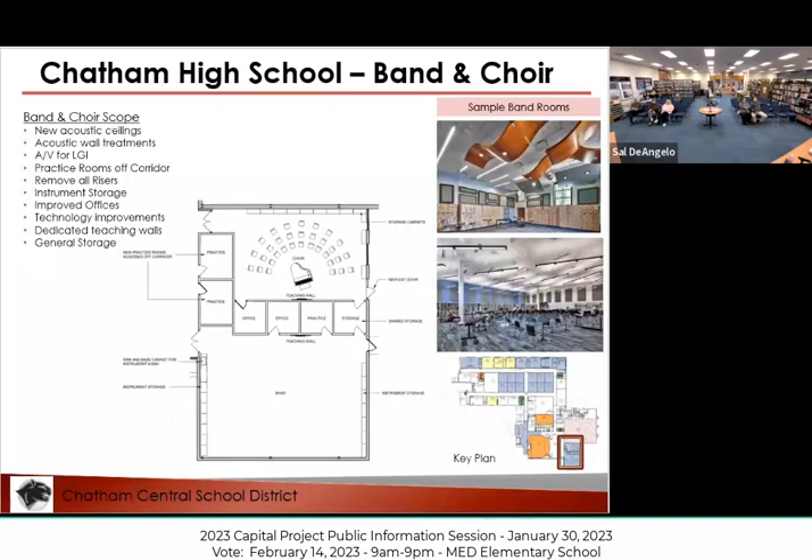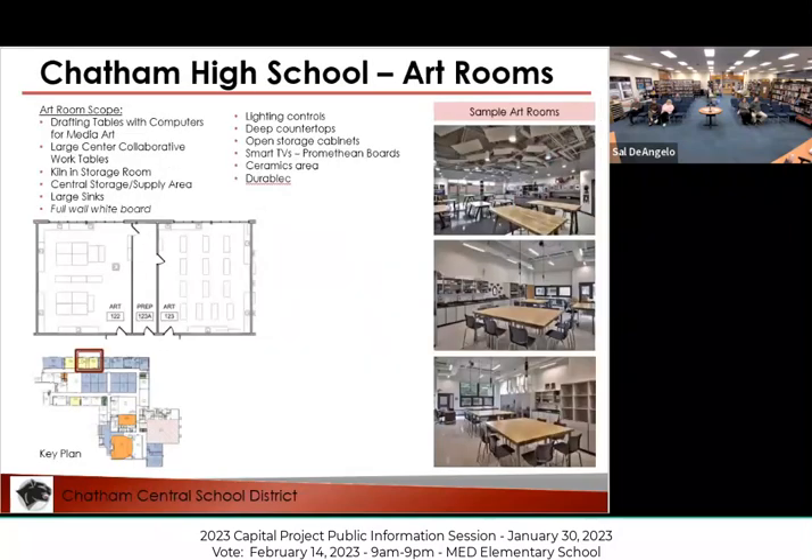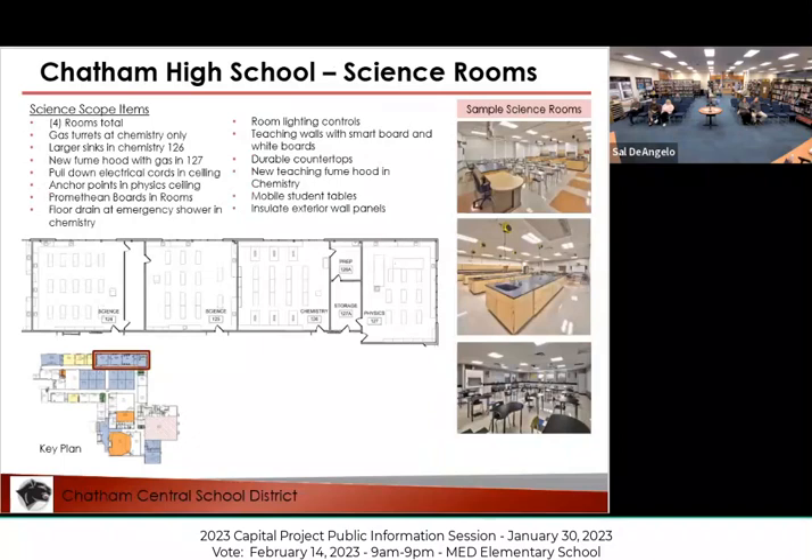We'd be reconfiguring the band and choir rooms, providing really nice practice spaces, and providing instrument storage. Our current instrument storage is terrible — most instruments don't fit in the cubbies, or the cubbies themselves are broken. The art rooms would provide much better areas conducive to all types of different art projects — everything from ceramics to visual arts, drawing, and painting.